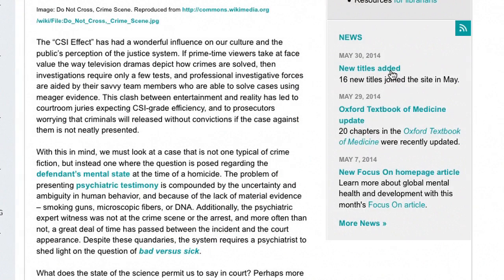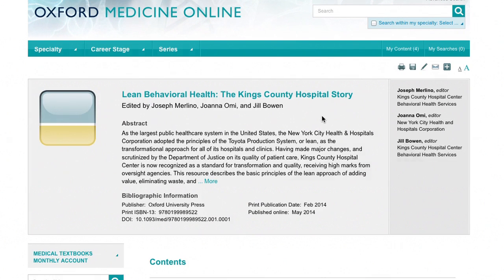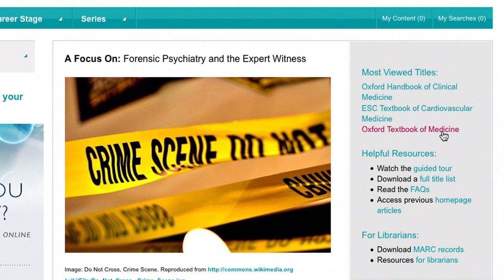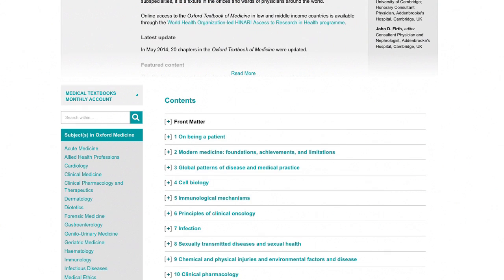We have well over 600 titles, and we add to Oxford Medicine Online roughly 20 to 30 titles every month. It goes from monographs to textbooks to board review material. It has case-based information, and what we've done is develop a core content that really doesn't have a geographic boundary.